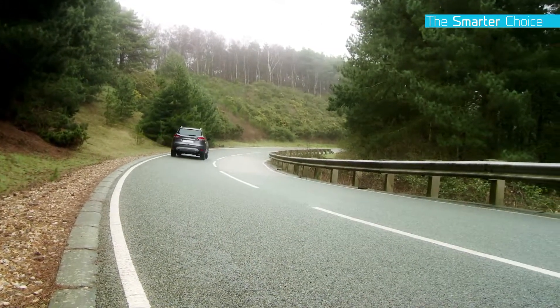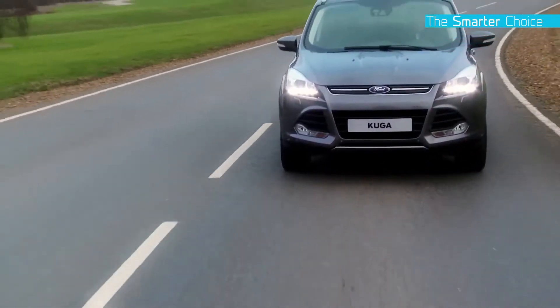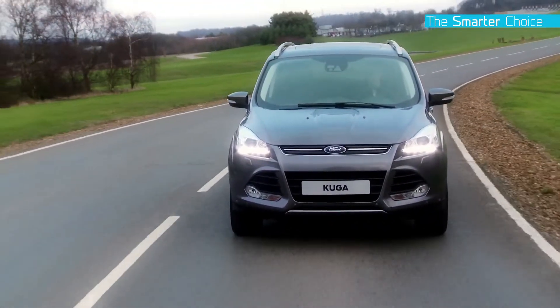Driving on today's congested roads can often feel like running the gauntlet. Thankfully, the all-new Ford Cougar is the smarter choice for staying safe.